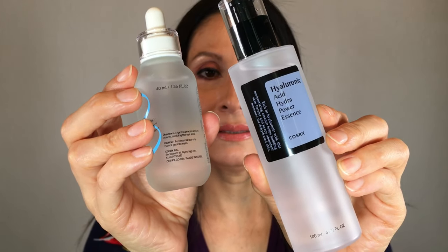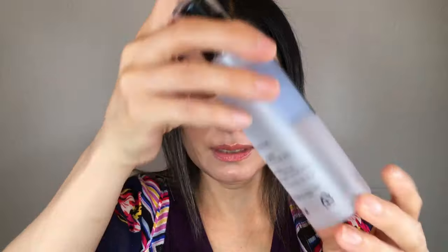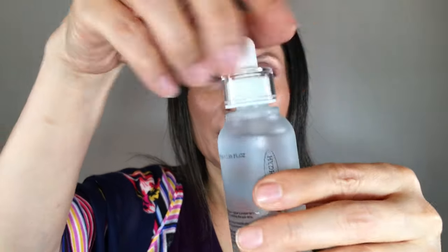These are water-based serums. This is the triple hyaluronic moisture ampoule and this is the hyaluronic acid hydra powder essence. This one is liquidy and very light, while this one is more concentrated.